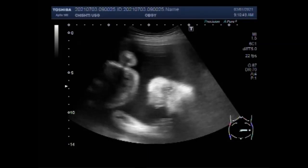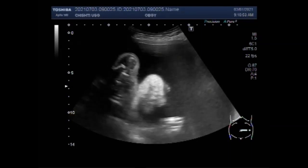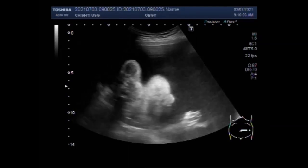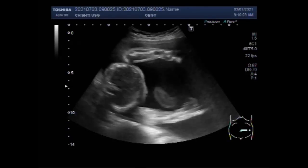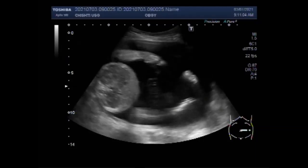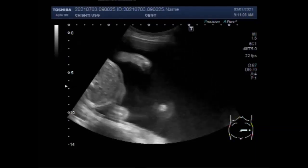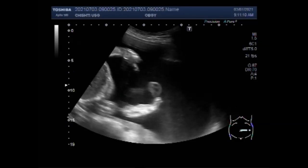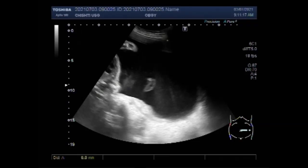Moderate to severe polyhydramnios may cause the following symptoms: difficulty in breathing, swelling in the lower extremities, swelling of the vulva, decreased urine production, constipation, heartburn, and feeling of hugeness or tightness in the belly. These are symptoms felt by the mother.